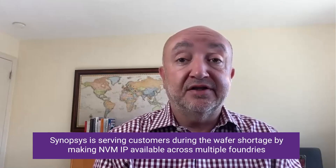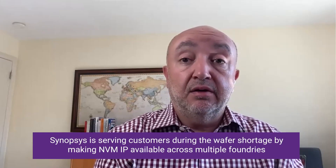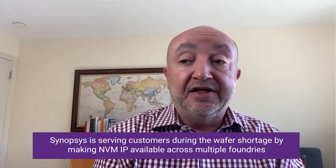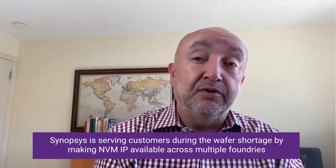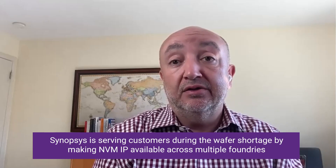Yankin, with the global wafer shortage that we're hearing a lot about, what are you seeing our customers struggle with and how can we help them? The capability for our customers to switch between foundries seamlessly is key. That's one of the advantages of my team and Synopsys — we can expand our portfolio to multiple taps easily and support those foundries worldwide to help our customers handle these challenging days.